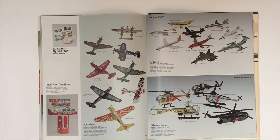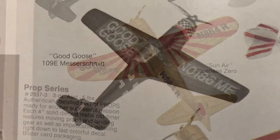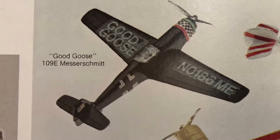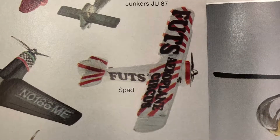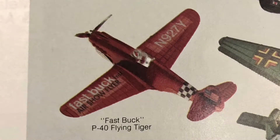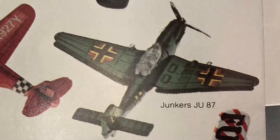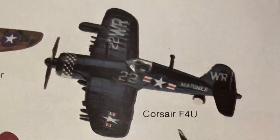The Dino Flights. Here on page 20 we've got the Japanese Zero, the 109E Messerschmitt, the Futz Spade, the Fast Buck P-40 Flying Tiger and an Air Force marked P-40 Flying Tiger, the Junkers JU-87, Corsair F4U, and the P-38 Lightning.